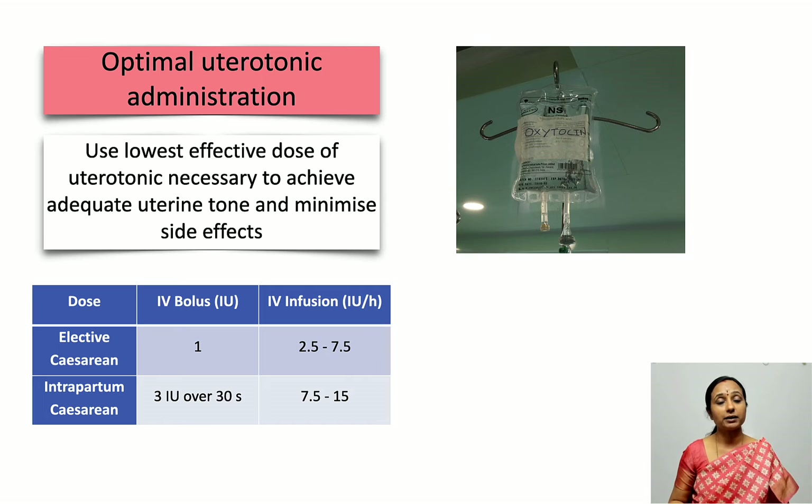The recommended doses differ: for elective cesarean section, the IV bolus is 1 unit followed by an infusion of 2.5 to 7.5 units per hour; for intrapartum cesarean where the patient is already on oxytocin infusion for labor, the IV bolus is 3 international units given over 30 seconds, followed by an infusion of 7.5 to 15 international units per hour.